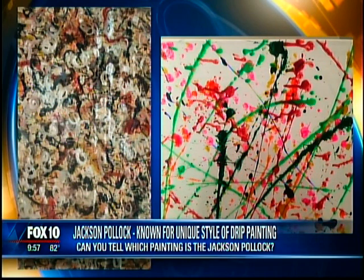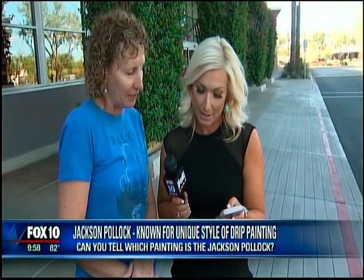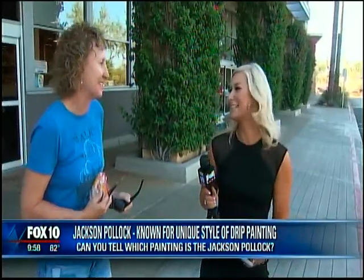We want to see if people can tell the difference. — Oh, that's always fun. — Okay, so this is one of them. This is the other. Two totally different things. — I'm going to say that's the Pollock. — How did you know? Am I right? — You're right. That's just a lucky guess. Good job.